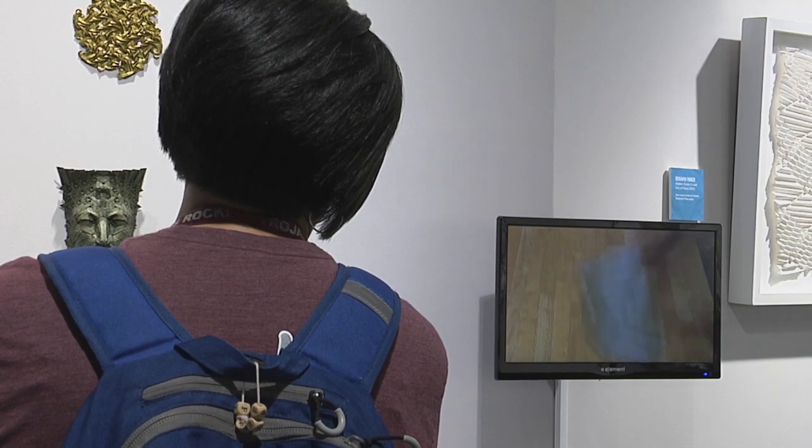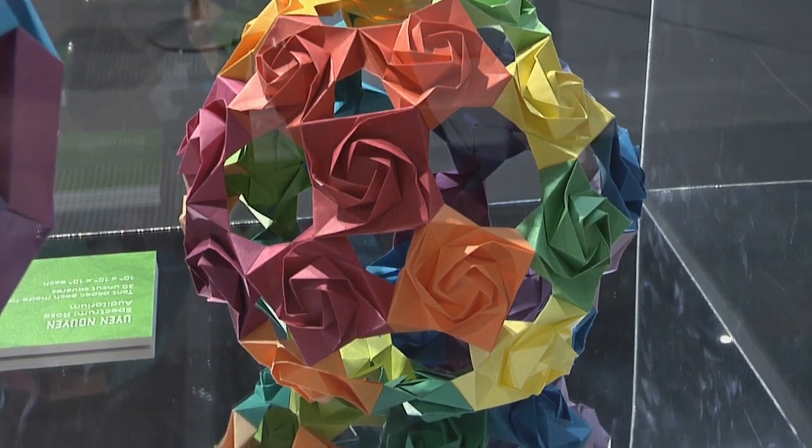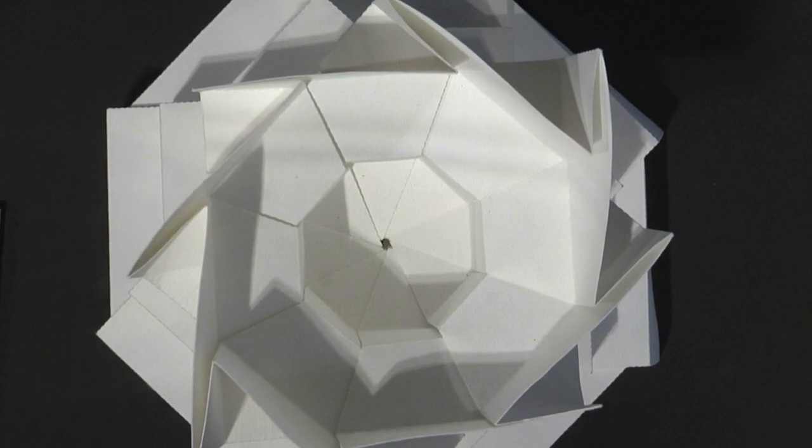Origami is the Japanese art of folding paper into shapes and figures. The amount of patience and precision is hard to imagine when you look at these works of art up close.